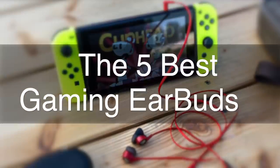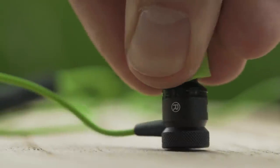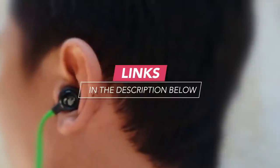Here are the five best gaming earbuds on the market. This list was made based on our personal views and is ranked based on price, quality, durability, and more. To see prices and get more info about the products shown, be sure to check out the description below.